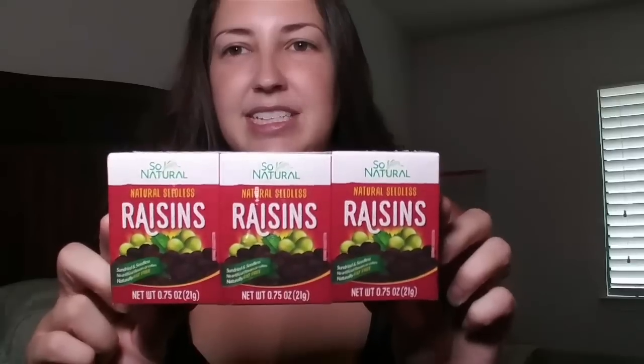The first thing I picked up are these raisins. My daughter had been asking me for these and these are natural seedless raisins. It comes in six — perfect snack size. I prefer to get natural anytime I can, or organic.